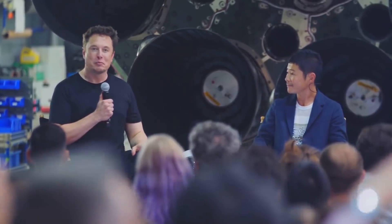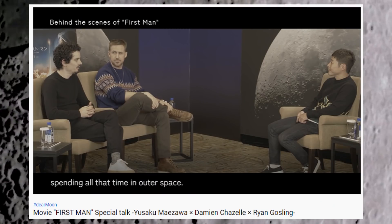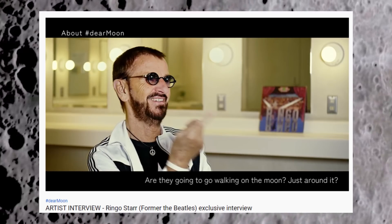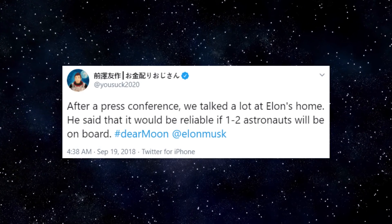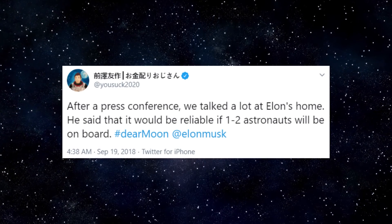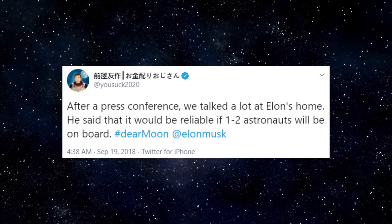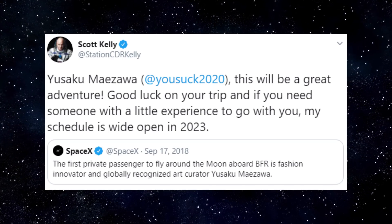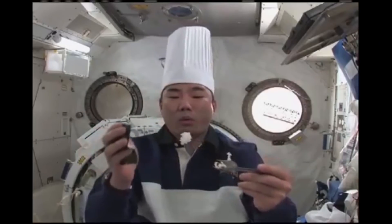SpaceX and MZ haven't yet confirmed any artists selected. Dear Moon has already conducted interviews with Ryan Gosling, director Damien Chazelle, and Ringo Starr. Back in 2018, after unveiling the Dear Moon project, MZ noted that Elon recommended it would be reliable if one to two astronauts were on board. So in addition to the artists, we should expect to see some veteran astronauts on board. Astronaut Suichi Noguchi seems like a great candidate.